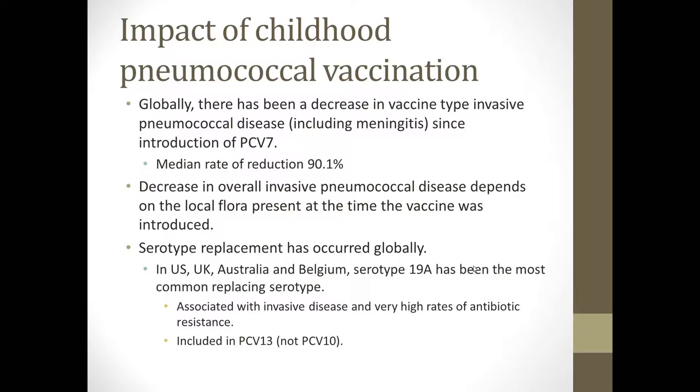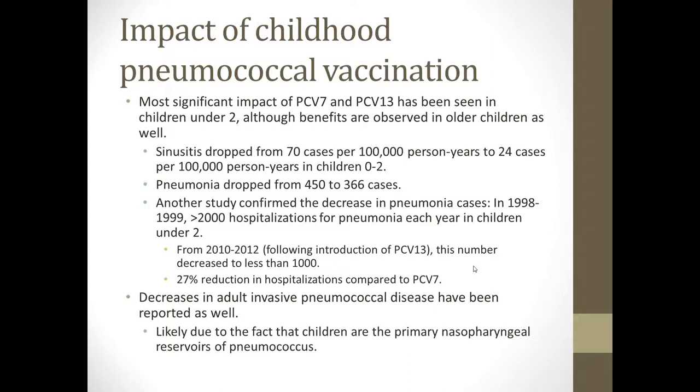19A is particularly problematic as it was associated with invasive disease and very high rates of antibiotic resistance. Therefore, it was included in Prevnar 13, though it's important to note it is not included in PCV10. The most significant impact of Prevnar and Prevnar 13 has been seen in children under age 2, although benefits have been observed in older children and adults as well. Sinusitis dropped from 70 to 24 cases per 100,000 person-years in children ages 0 to 2, pneumonia also significantly dropped, and 25% of the reduction in hospitalizations overall has been attributable to Prevnar's introduction. Decreases in adult invasive pneumococcal disease are also likely due to children being the primary nasopharyngeal reservoirs of pneumococcus.